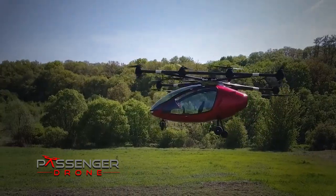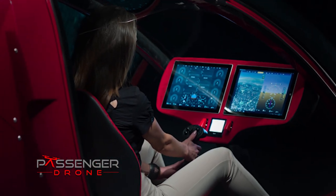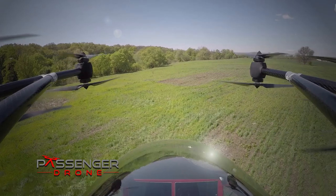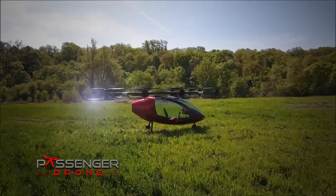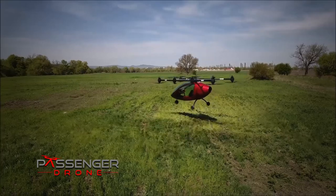It's completely autonomous. The easy-to-use touchscreen gets you into the air and on your way in minutes. Hands-free, worry-free. 16 individually powered rotors provide incredible stability and safety.